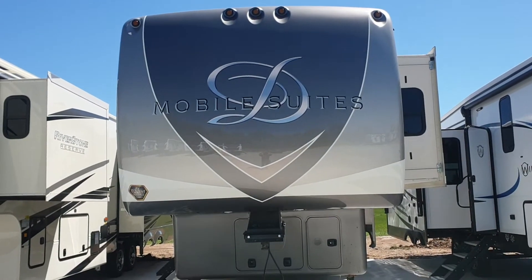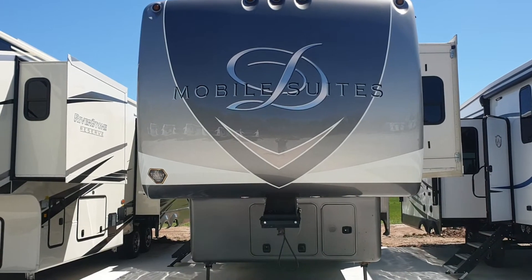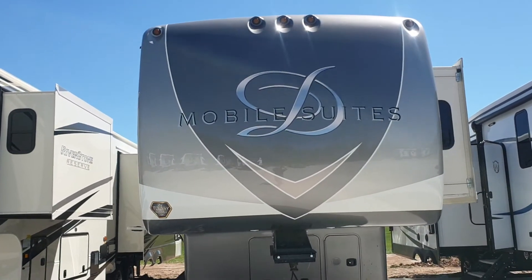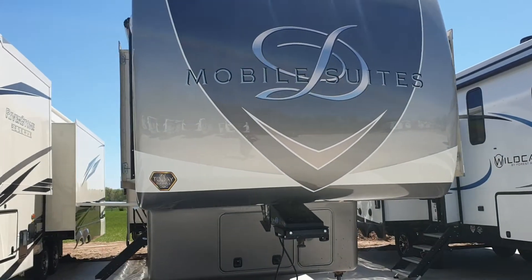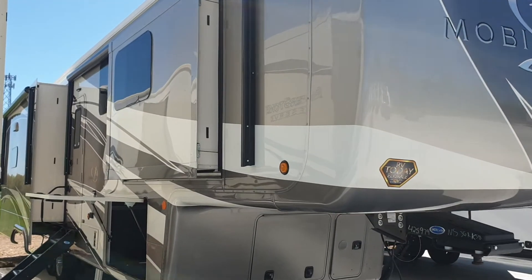Hello Twyla, this is Robert with Great Escape RVs. This is the video I said I was going to send you on the mobile suites. So here it is — nice color, really nice coat.